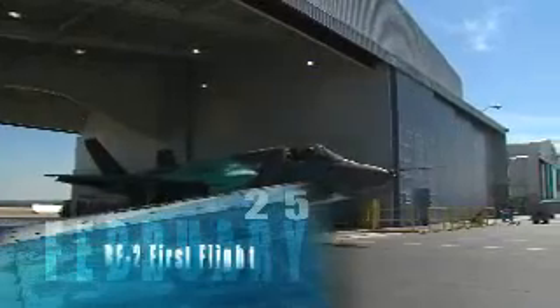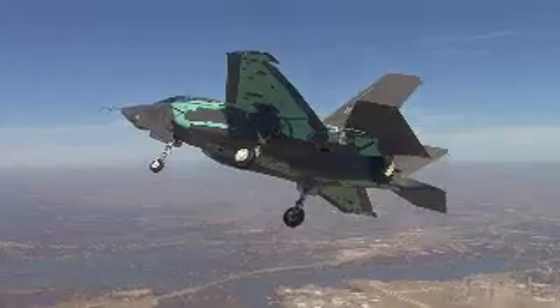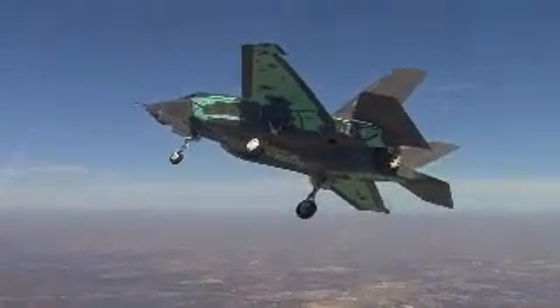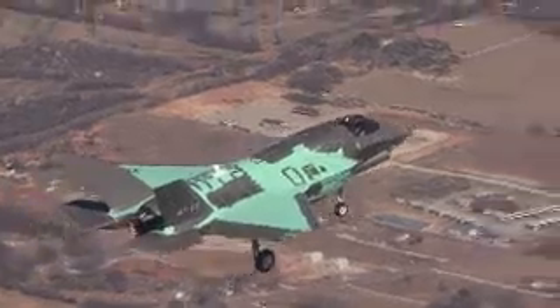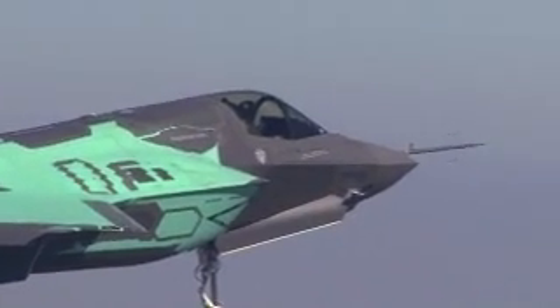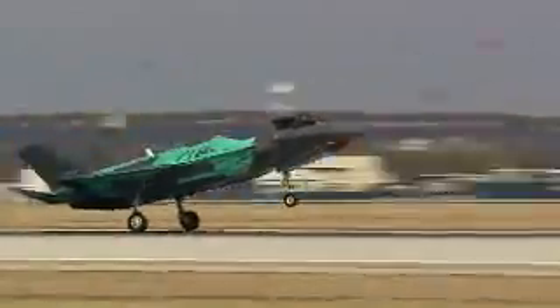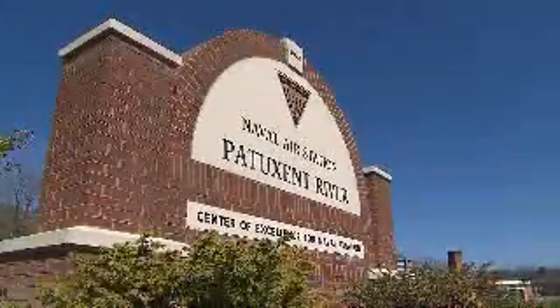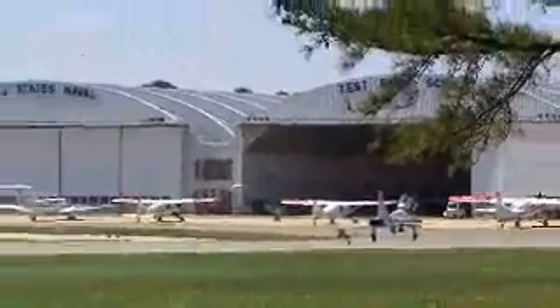The next day, on February 25th, the program achieved another milestone. The second F-35B, BF-2, achieved its first flight in Fort Worth. BF-2 joins a conventional takeoff and landing F-35A and another STOVL F-35B that already have logged a combined total of more than 90 test flights. BF-2 is expected to deploy to Naval Air Station Patuxent River, Maryland later this year, where it will explore the performance boundaries of the F-35 STOVL variant.